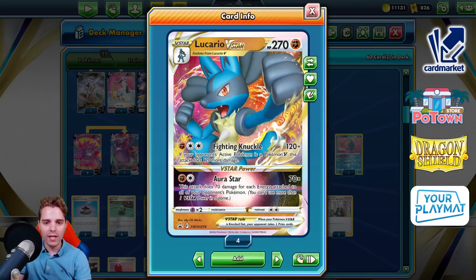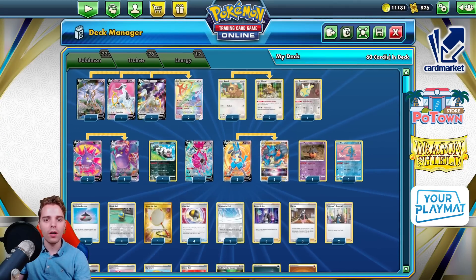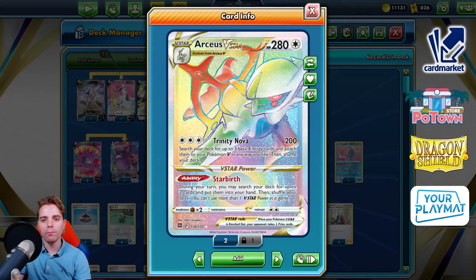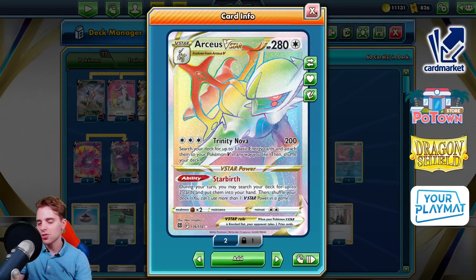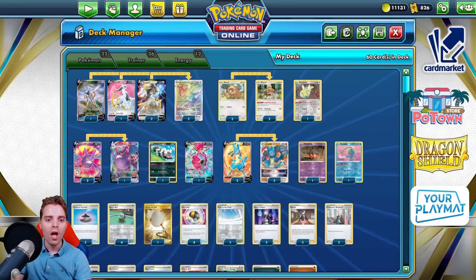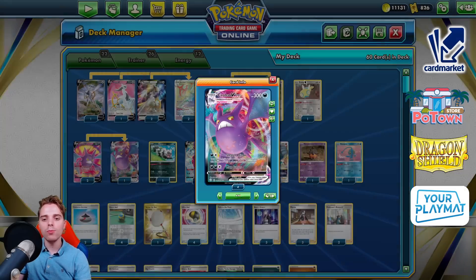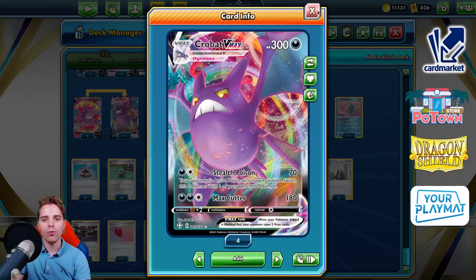We have Fighting Knuckle — 120 damage, and if the opponent is a V, 120 more damage. You can get this off easily with Raihan and DTE. That's going to be your main way to set up Lucario. You could also utilize Trinity Nova to put energies onto it. Arceus seems to be everywhere, winning almost every event because it's just that versatile with Starbirth and setting up Pokémon. Crobat V-Max is your answer against Mew V-Max, on top of the high amount of Marnie and Path to the Peak. Put the Big Charm onto Crobat V-Max and slap it around.